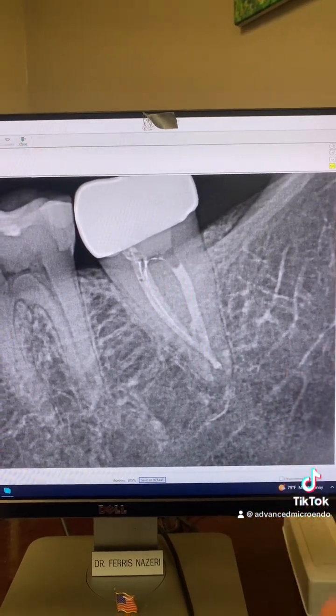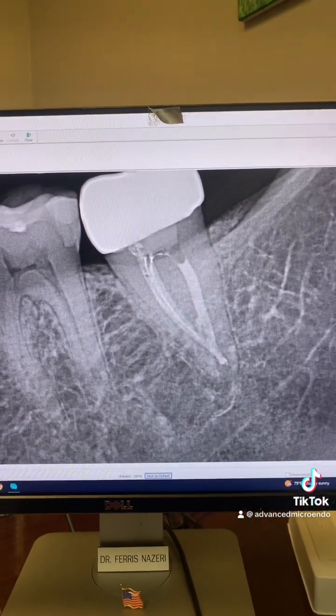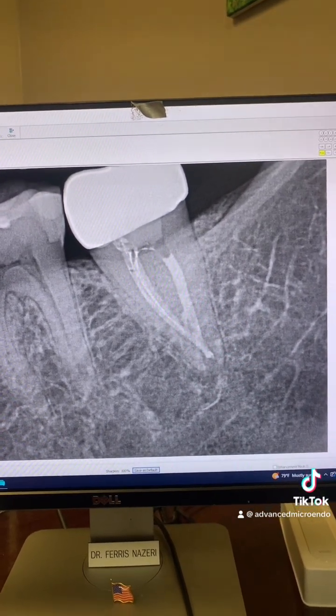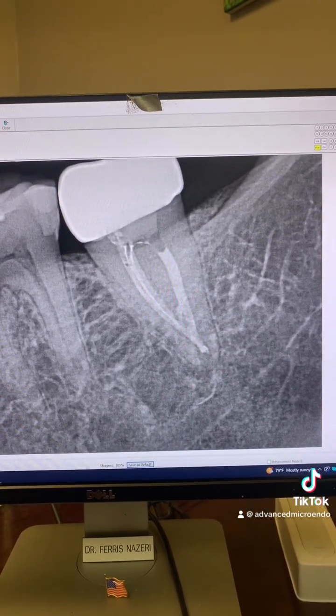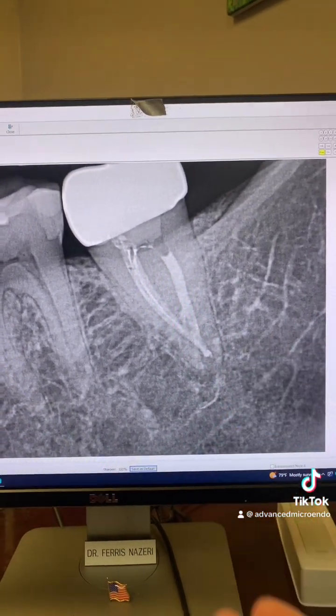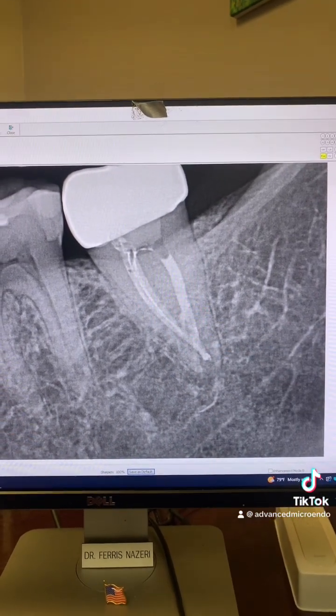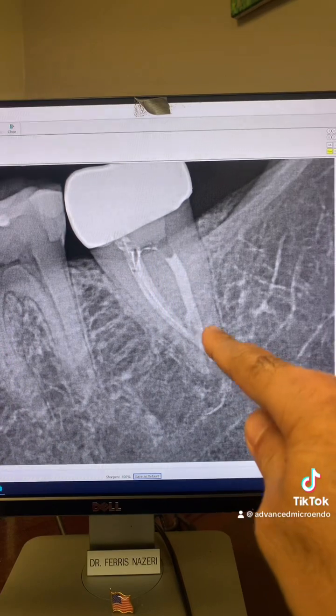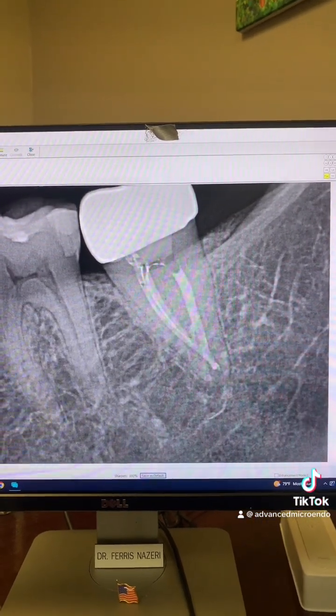Remember Dr. Lynn's study — the extent of obturation has no negative effect on the success rate of root canal. How many of these posts have I presented to you? There you go — nine years post-op of tooth number 18.